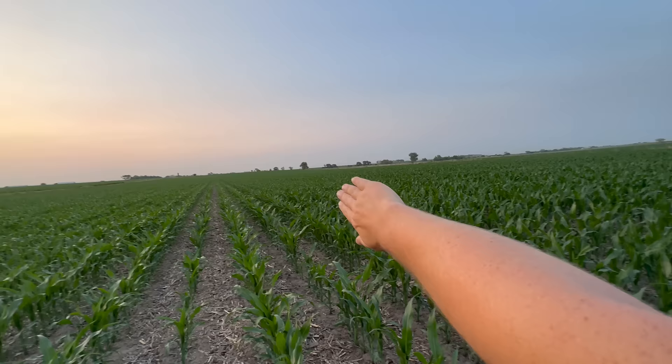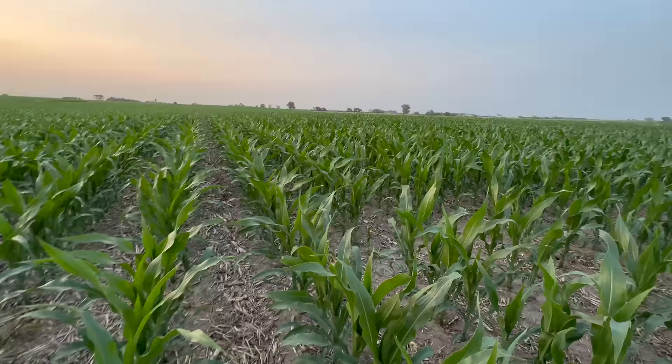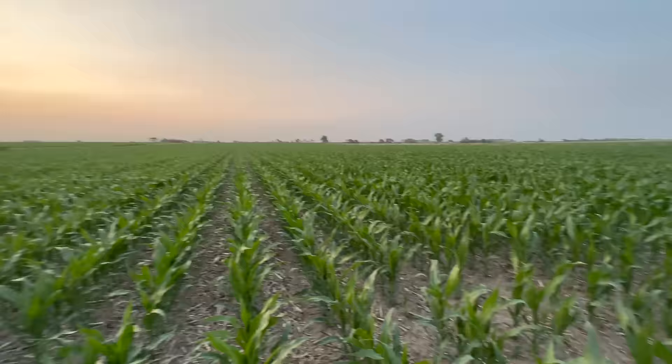The pivot just gets this part over here with the end gun, and here it has not been watered at all this year — there's quite a big difference. This corn is a lot bigger and a lot fuller. And look at the sunset — it's so beautiful out here.